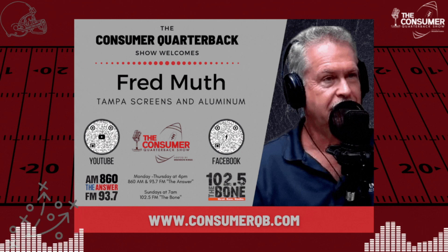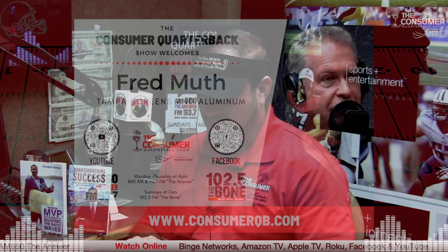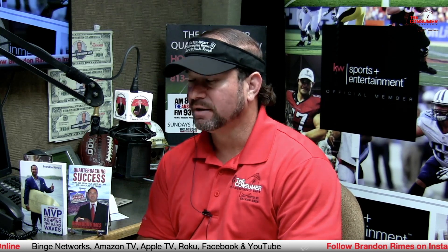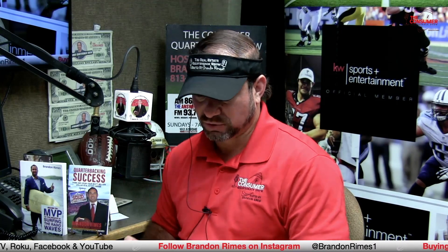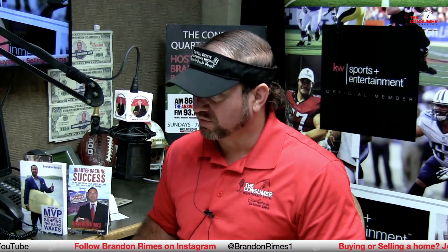Fred doesn't want to fault the building departments — in today's world it's very hard to find aggressive people willing to work. Brandon agrees, saying contractors across the community consistently say they'd like to grow but can't find the right help or the right people. For small business owners and contractors, finding labor seems to be a sticking point for a lot of them.